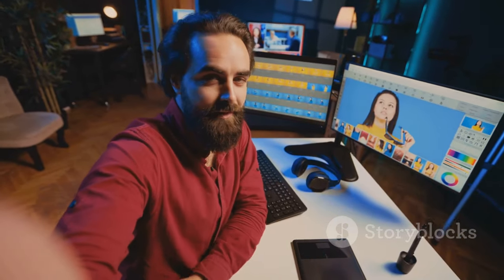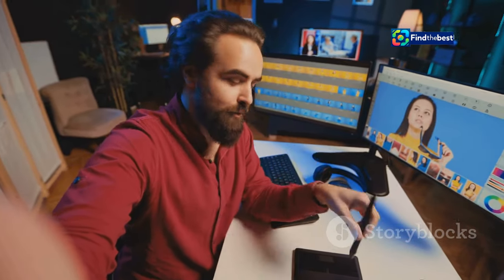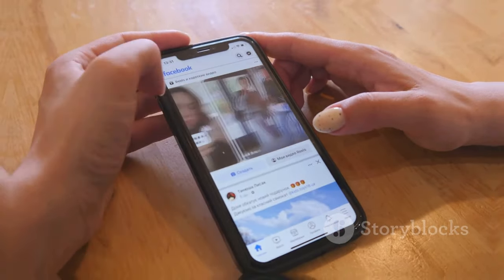You can now easily edit these memories, adding or removing photos and videos, changing the music, and even customizing the titles and descriptions. It's your story, so you have complete control over how it's told.